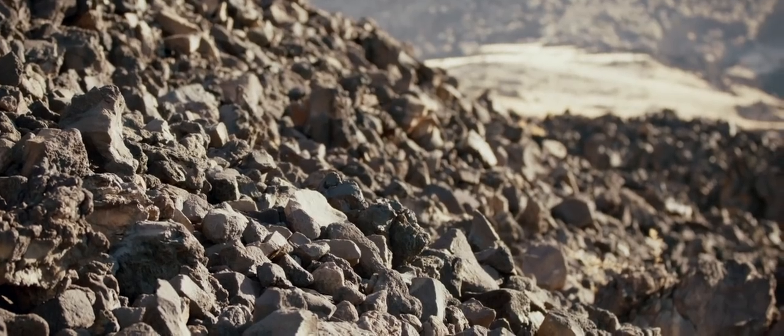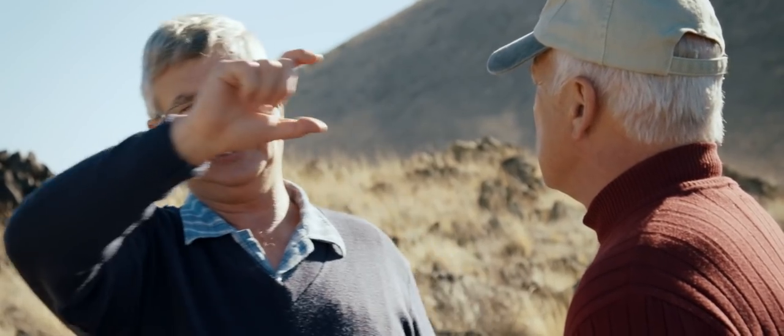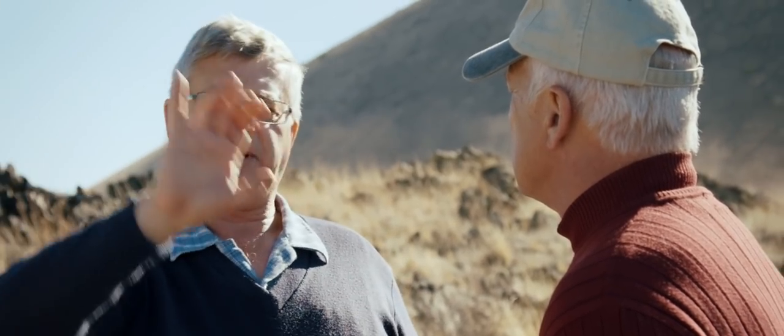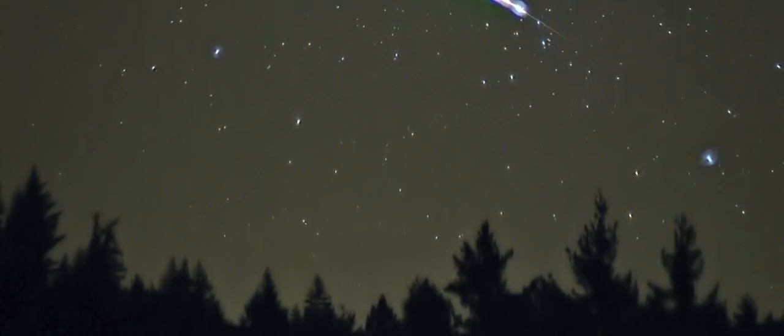Once those atoms are locked in, any radioactive atoms now start to accumulate what we call the daughter products — the decay products from those decaying parent atoms. This has been used as a clock by geologists to date these lava flows. It's important for understanding how quickly sediment layers form, and how long it took between one lava flow and another — is it millions of years?